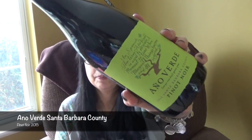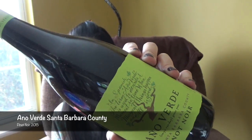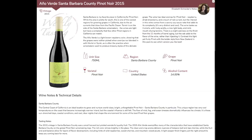The next one is Anno Verde Santa Barbara County Pinot Noir 2015, from the United States. Santa Barbara is my favorite place in California for Pinot Noir. While the area is pretty far south, this is one of the coolest regions for growing grapes in California due to the air currents that blow from the Pacific Ocean. The wines are light but have a complexity that few other Pinot regions in California can match. You'd pair this with salmon, ham, or grilled asparagus. They are all twist-offs too, which makes it super easy.